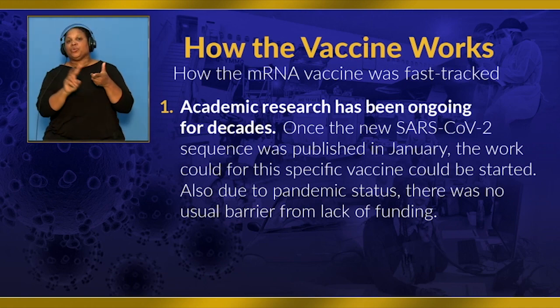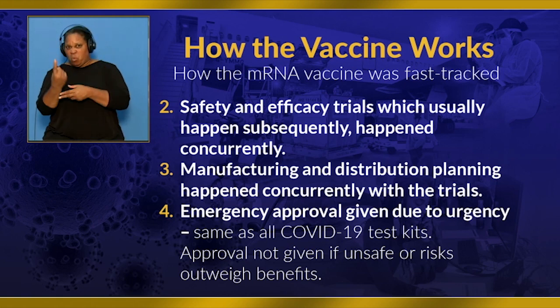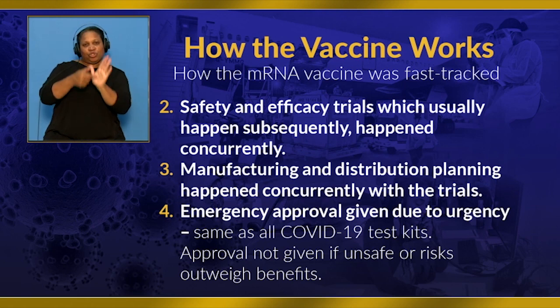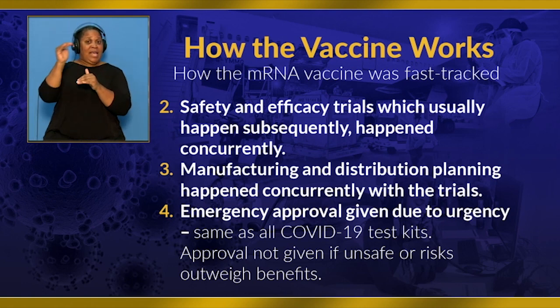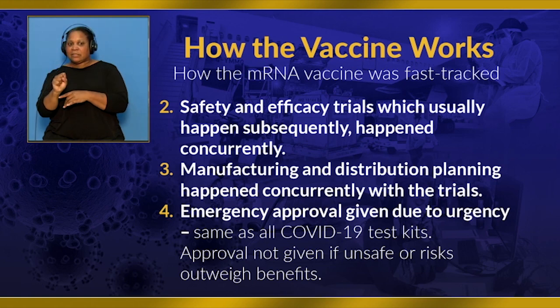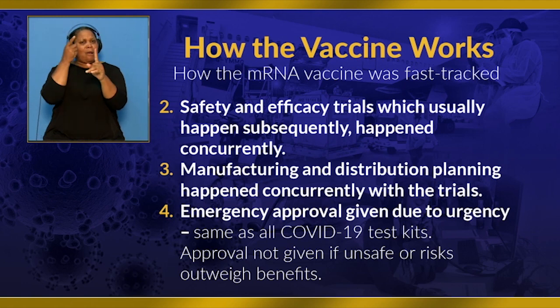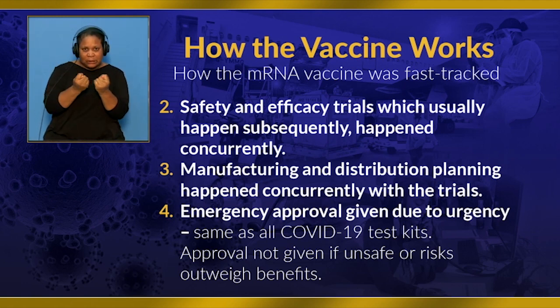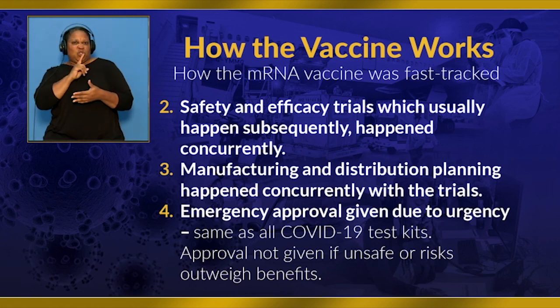Number two: safety and efficacy trials, which usually happen subsequently, happened concurrently. Other phase one and preclinical studies that showed mRNA vaccine platforms were safe were used to approve this approach. Pfizer and BioNTech's large study had to undergo external peer review and another external review to be published in the prestigious New England Journal of Medicine. The goal of each of these independent review teams is to scrutinize the data inside and out to identify problems before giving approval. It is highly unlikely that all of them overlooked a problem related to safety and efficacy.